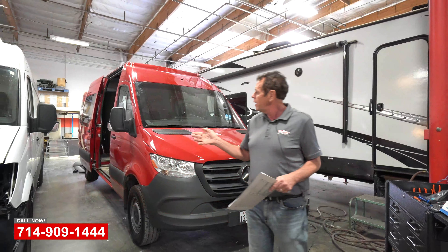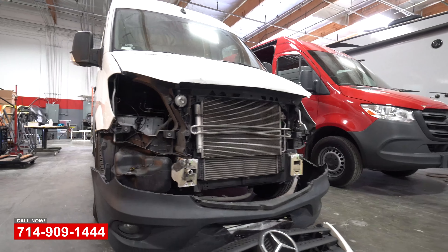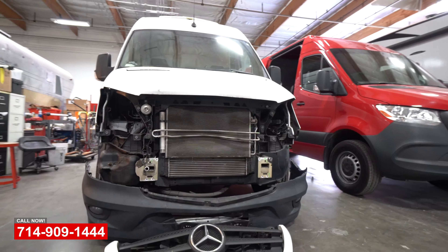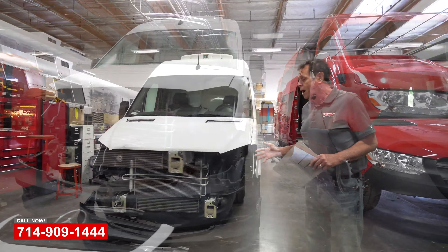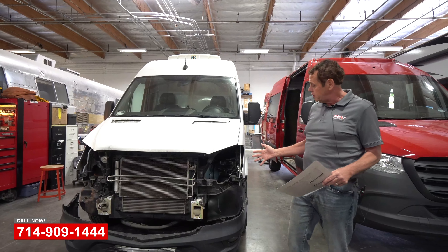Over here we have the Mother's Market van — had a little accident, rear-ended somebody. We got a little bit of frame damage on both rails, which will require removing the engine. Very specialty work. Got to have the proper technicians, tools, and equipment to do this kind of work here.